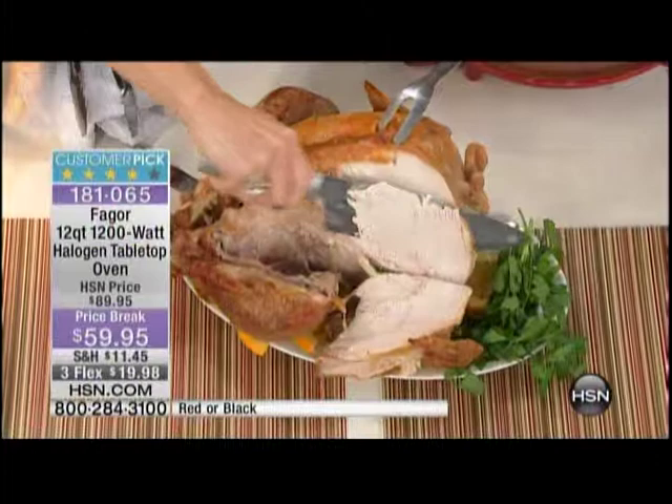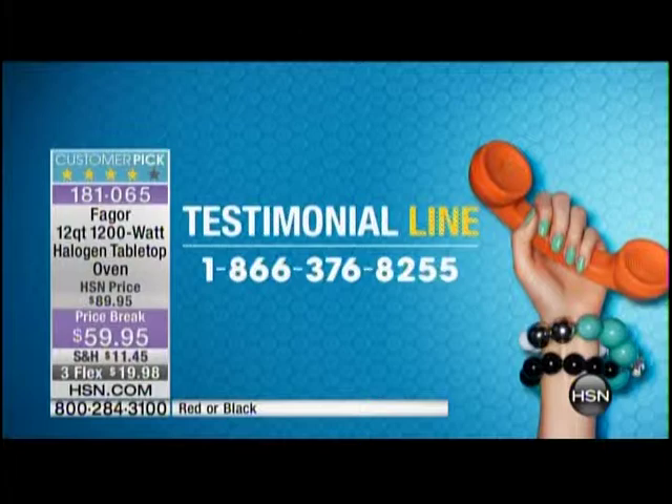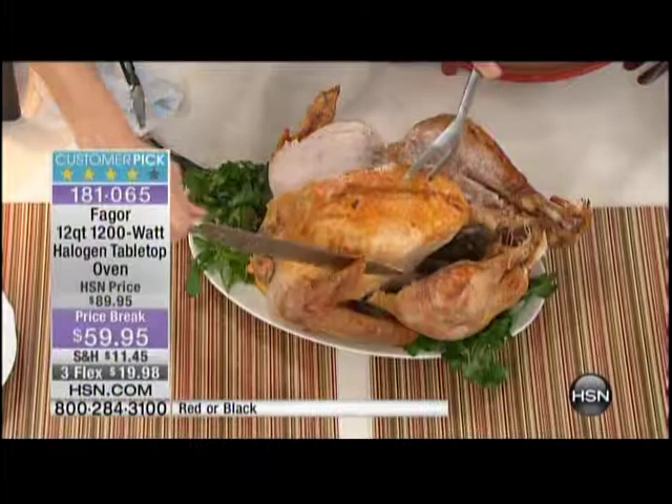If you own the Fagor halogen convection oven, we want to hear from you — call us toll free on our talk line at 1-866-376-8255. Or if you're placing your order and you're intrigued, we'd love to hear from you. Again, at the lowest price ever for $59.95, on three flexible payments of $19.98.